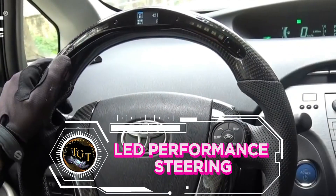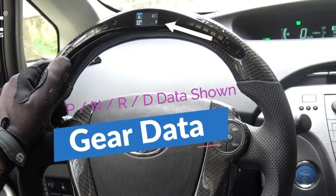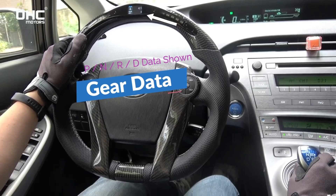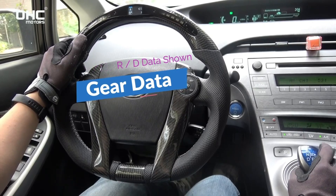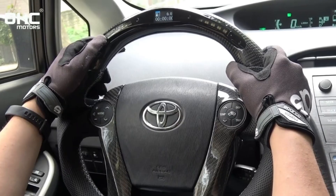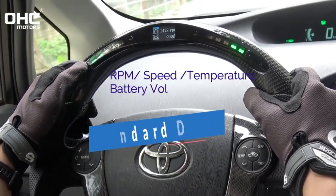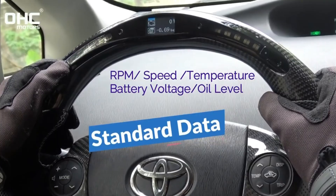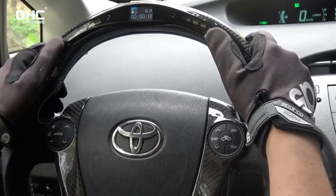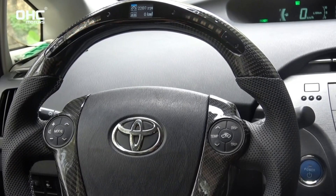Elevate the driving experience with the magic of the steering wheel shift indicator. This is more than just an accessory — it's a portal to a transformed driving experience. No more searching for the right gear. No more missed shifts. Just smooth, intuitive driving that feels like an extension of your body. This is not just a fantasy; it's the reality that awaits you with the steering wheel shift indicator.